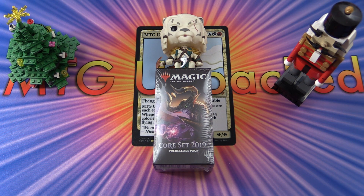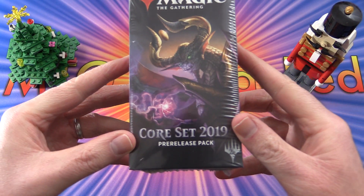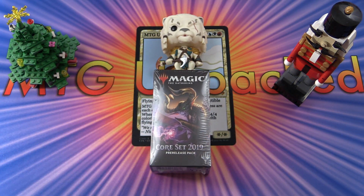It's giveaway time again here on MTG Unpacked. This time we will be giving away a Core Set 2019 pre-release pack, as part of the Exotic MTG 31 Days of Christmas giveaway. I will be participating in this massive giveaway with 31 MTG content creators throughout the month of December. Each of the channels will be opening a sealed product on video and announcing a unique winner at the end of their videos.